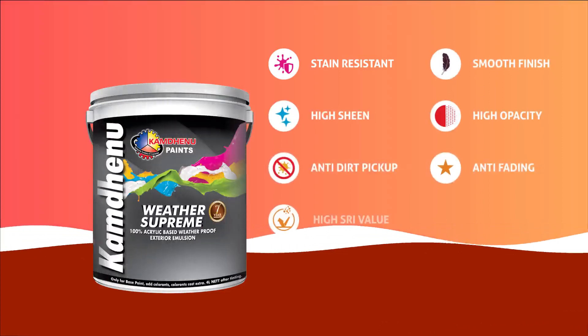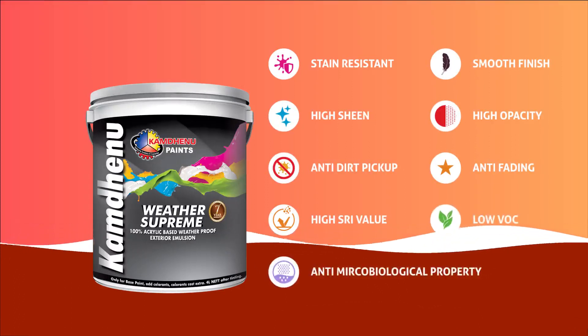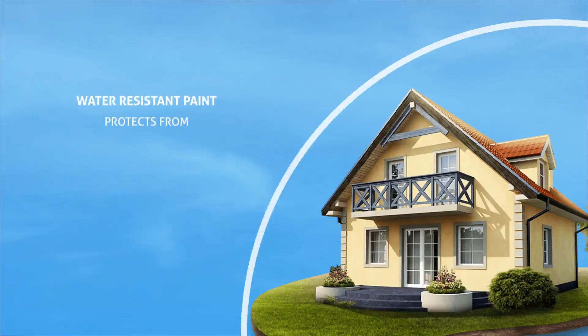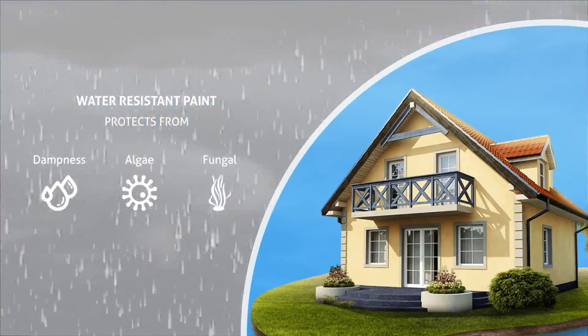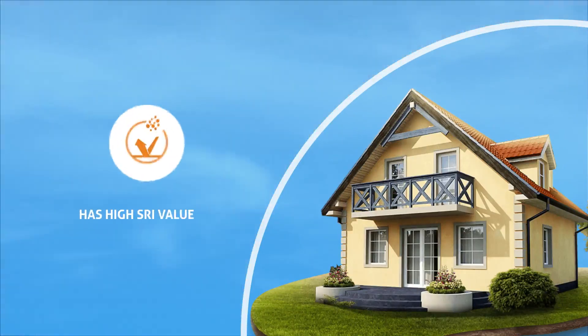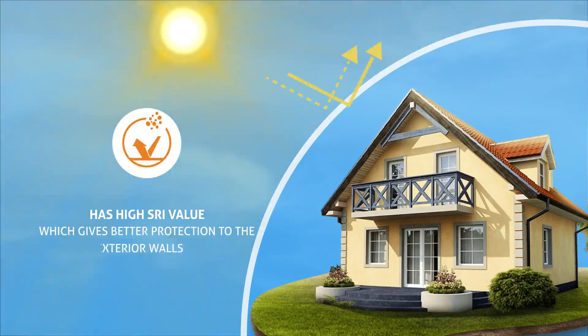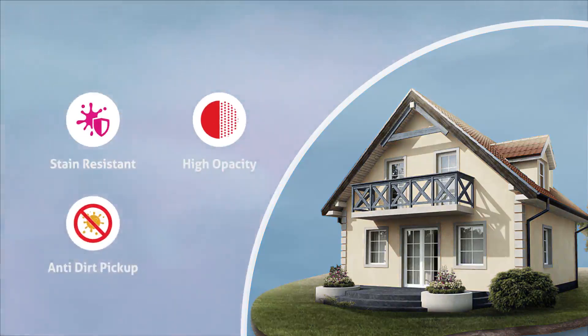Anti Fading, High SRI Value, Low VOC, Anti Microbiological Property. Weather Supreme is a water resistant paint and it protects the exterior walls from dampness, algae and fungal caused by lashing rain. It also has high SRI value which gives better protection to the exterior walls. Weather Supreme has also other important features like Stain Resistant, High Opacity, Anti Dirt Pickup.